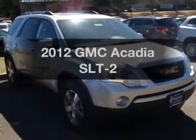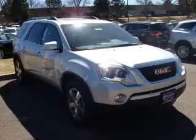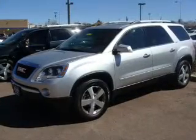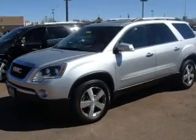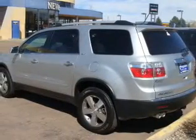Get noticed in this 2012 GMC Acadia. Travel the roads in style and comfort in this great vehicle with a reliable 6 cylinder engine. The powertrain includes all wheel drive connected to a smooth shifting 6 speed automatic transmission.